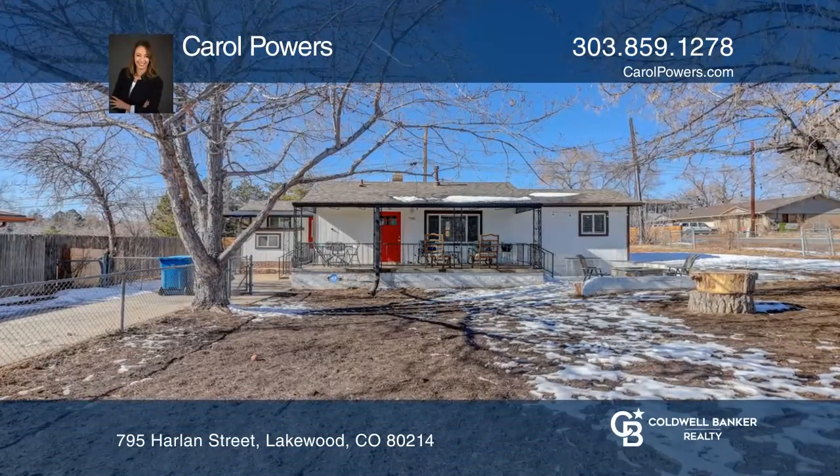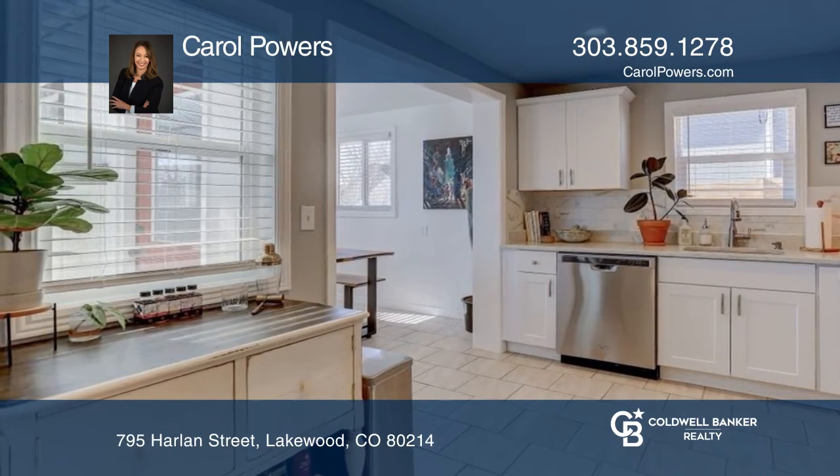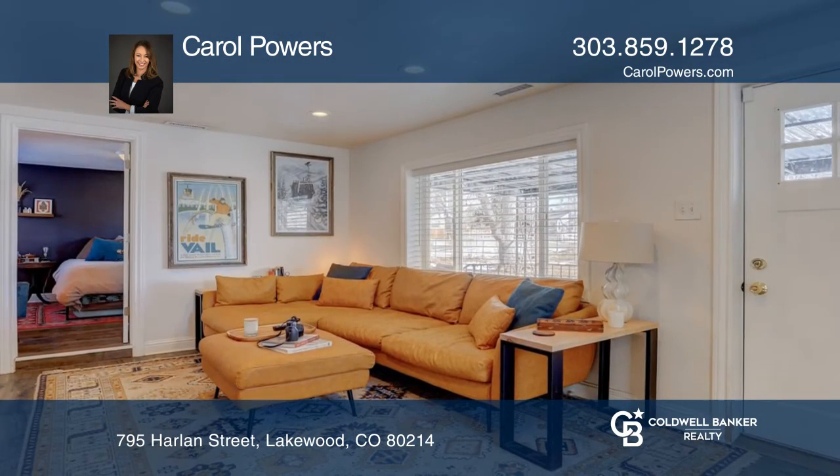This beautifully remodeled home is located on a corner lot with a fully fenced-in yard near Lakewood Country Club. The updated kitchen has stainless appliances, granite counters, and new tile flooring.